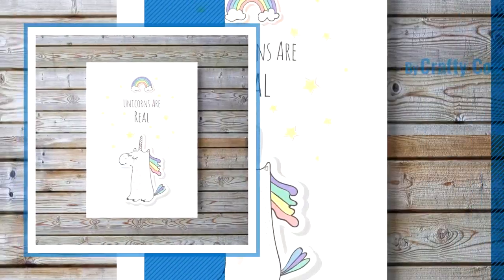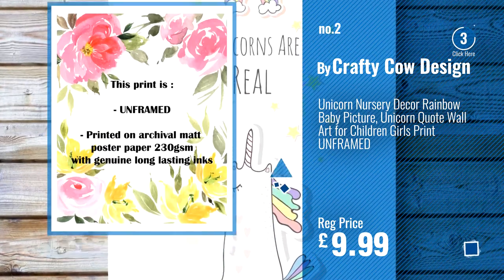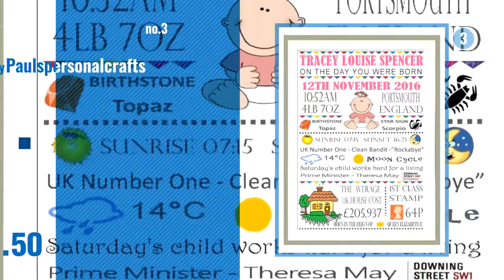Number 2, by Crafty Cow Design. Number 3, by Paul's Personnel Crafts.